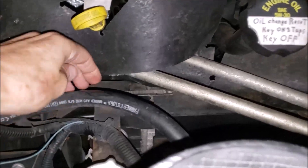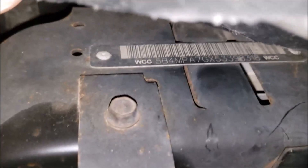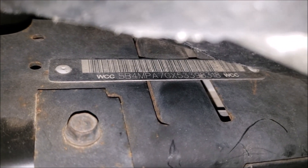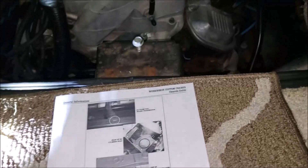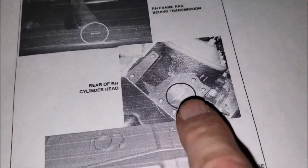Location number two, at least for our RV, is right here on the driver's side door sticker. There it is again — our VIN number, a model number, and the Winnebago serial number. That's location number two. Location three is right here on top of the left-hand radiator support. There's another location for your VIN number.